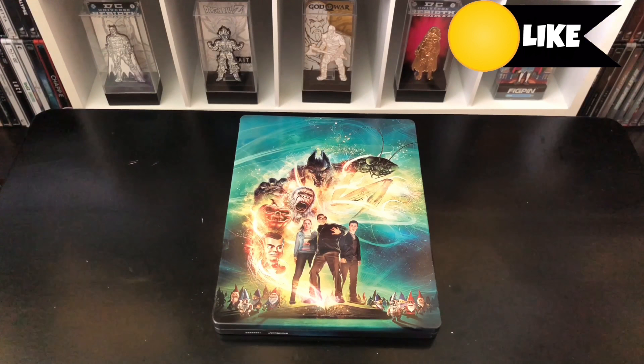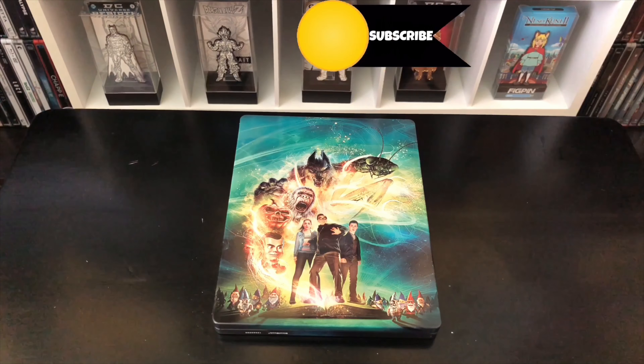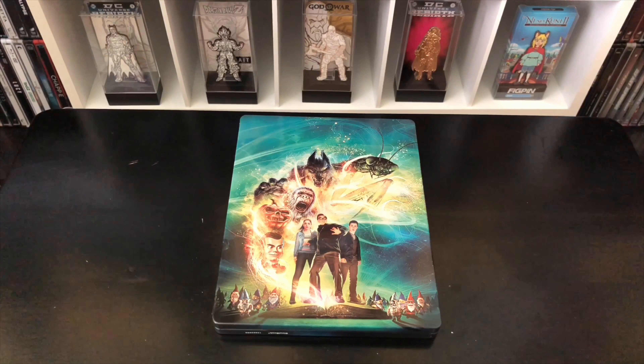If you like this video or like this steelbook, go ahead and click the like. If you guys want to see more videos, go ahead and subscribe and make sure you turn on those notifications so you don't miss out on any upcoming videos or giveaways that I do. For all other things I post, check out my social networks like Instagram and Twitter — I'll leave the links in the description. As always, thanks for watching, until next time.